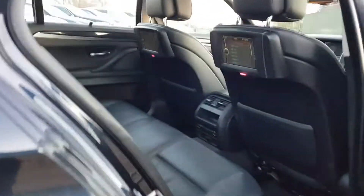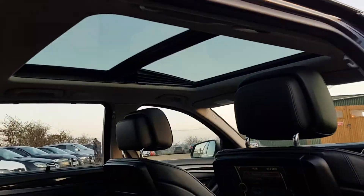This is the driver's rear — lovely view from the panoramic sunroof. You also have these blinds as well.